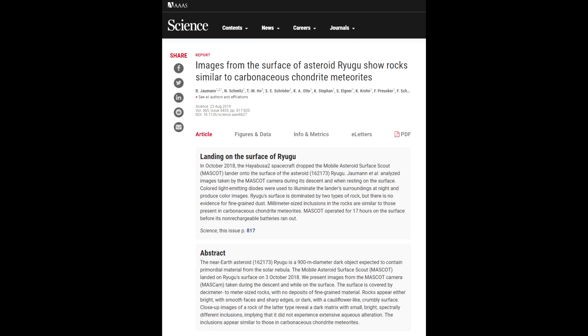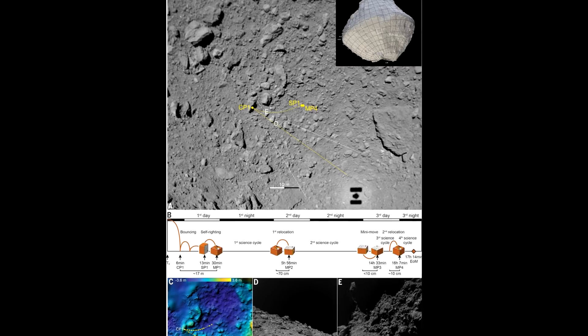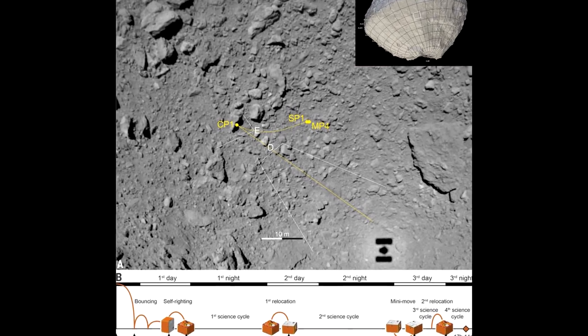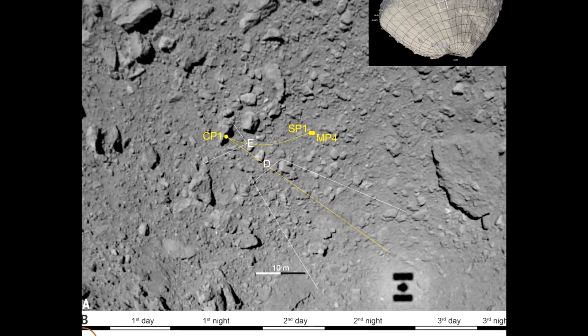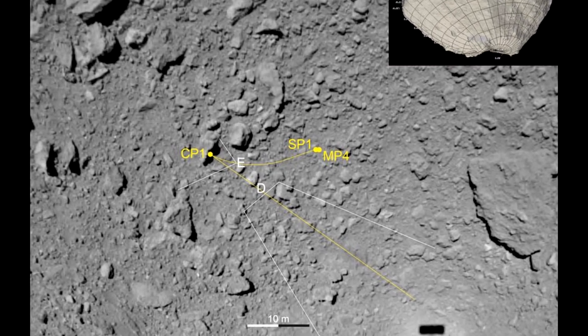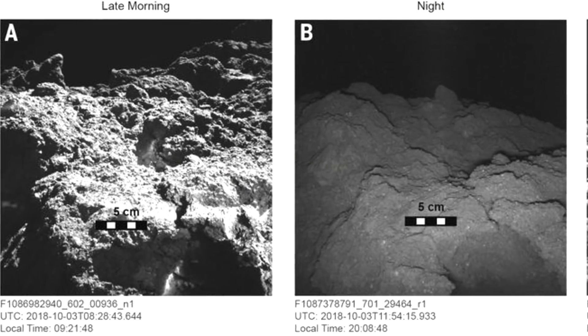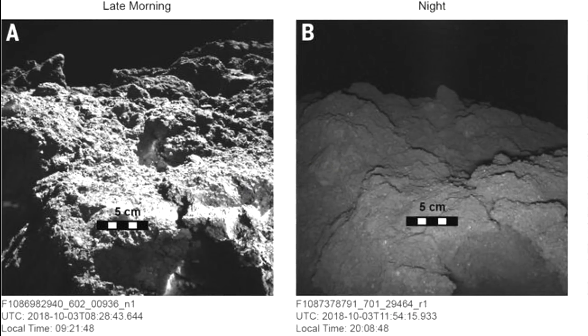There are also still images coming back from the very surface of Ryugu. Hayabusa carried with it several other spacecraft that it dropped on the surface. One of those was Mascot, a German-built spacecraft - you could think of it as a rover, but it's more like a hopper. It fell down and hit a rock at CP1, bounced and landed at SP1, and then used its onboard reaction wheel kicker to take a few steps across the surface of Ryugu.